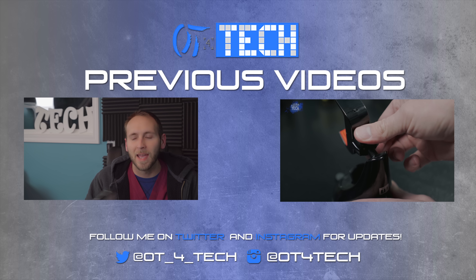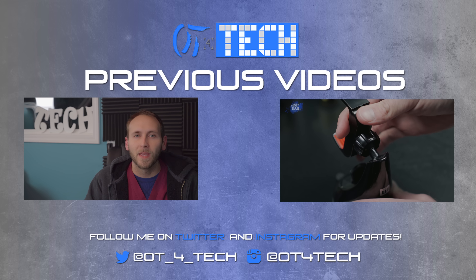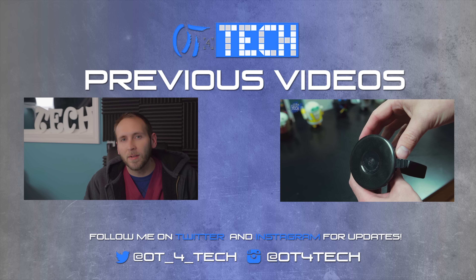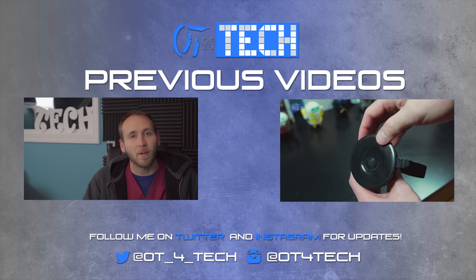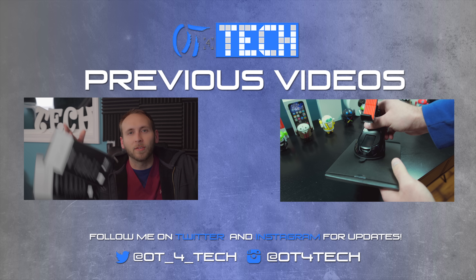Again, thumbs up, thumbs down, leave me a comment, subscribe if you're not subscribed, follow me on my social media connections, and I'll talk to you guys in the next one.